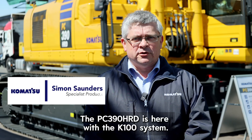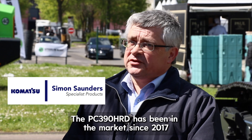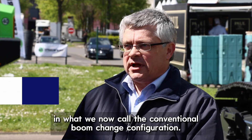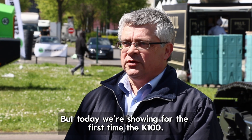The 390 is here with the K100 system. The 390 HRD has been in the market since 2017 in what we now call the conventional boom change configuration, but today we're showing for the first time the K100.